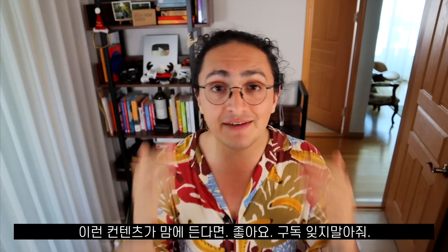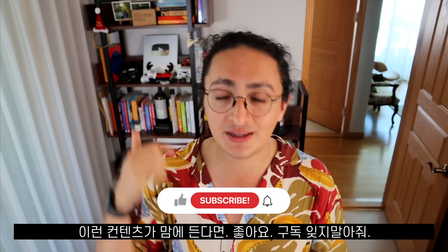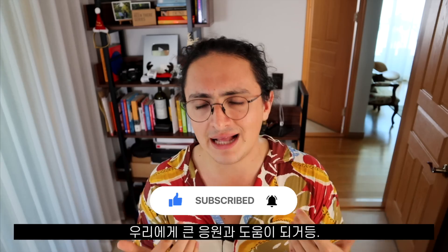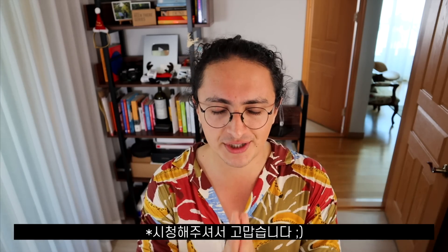Thank you as always for watching. If you like this channel and want to support the content, please leave a like and subscribe — it's free for you but it helps us a lot. Thank you so much for watching. Stay free, stay happy. It's Nico — I love you. See you on the next one. Bye bye.